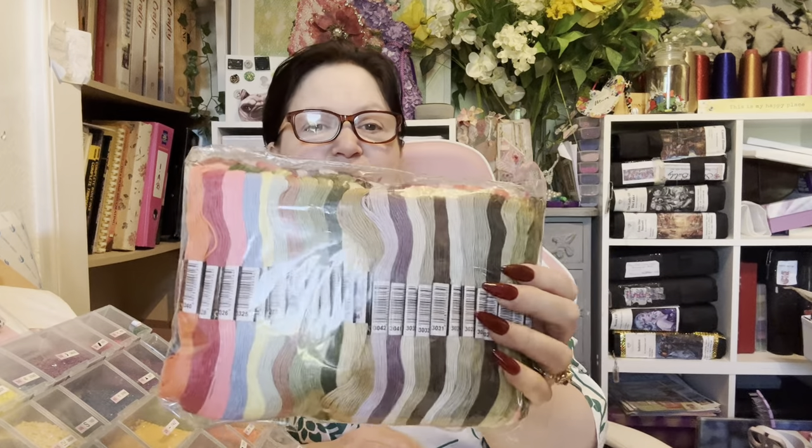For me, DMC threads are quite dear - I think they're £1.31 in my local hobby store, whereas CXC threads can be 25 pence. So there you go. If there's anything you want to ask me about anything I've shown today, please do ask and don't hesitate. Thank you, bye for now!